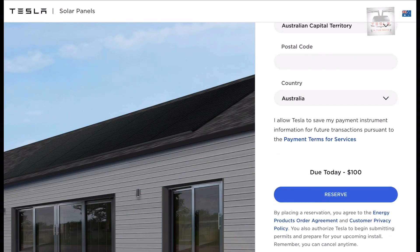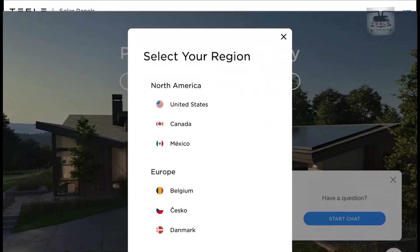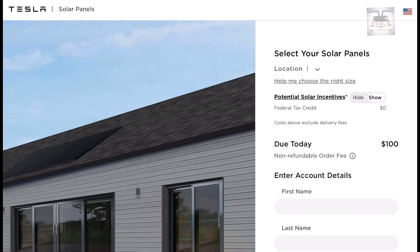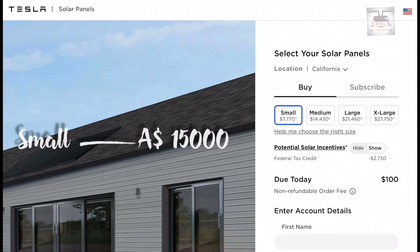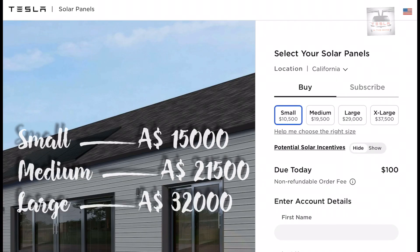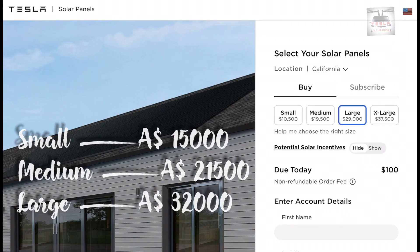You can place an order with a non-refundable deposit of $100 today. I went to the US website for more information — take it with a grain of salt as this is a direct conversion from existing US prices. A small system costs around $15,000 Australian dollars, a medium $21,500, and a large system $32,000 Australian dollars. A very large system has been offered on the US website but is not seen on the Aussie website unfortunately.